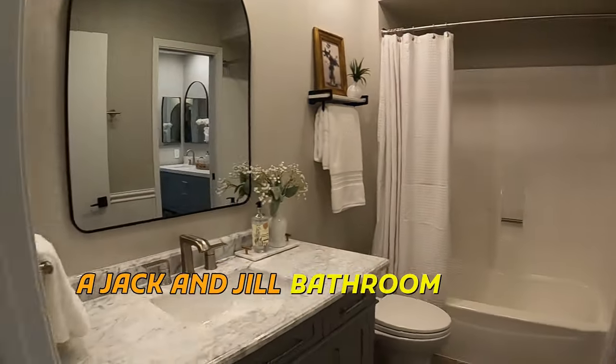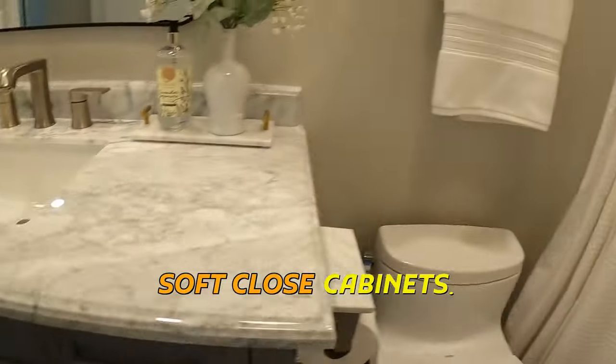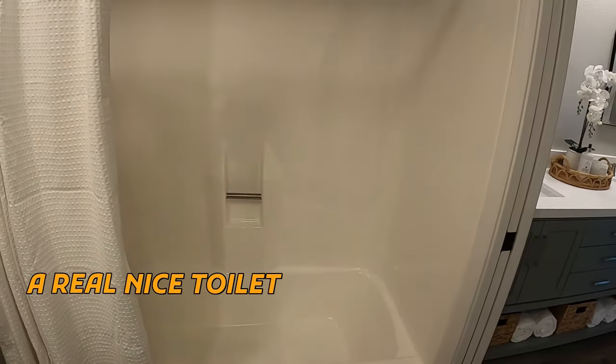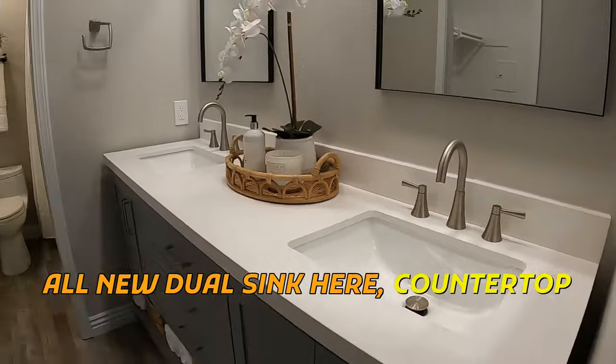Jack and Jill bathrooms. Looks like a nice marble countertop. Soft-close cabinets, real wood. A little Toto elongated toilet — real nice toilet. Showers are pretty standard, looks like that's probably original. All new dual sink here with countertop.